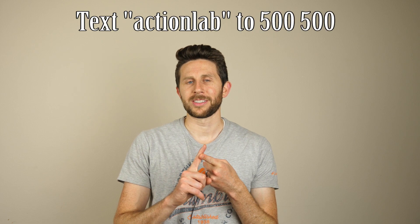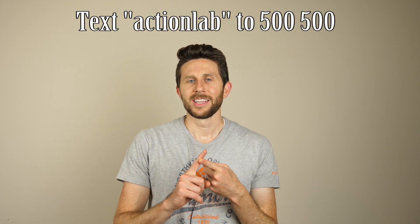I'd like to thank Audible for sponsoring this video. If you go to audible.com/actionlab or text 'actionlab' to 500-500, you can get a free 30-day trial. Or if you're an Amazon Prime member, you can get three months for only $4.95 a month — that's like getting three months for the price of one. Right now I'm listening to my favorite book, Ender's Game.